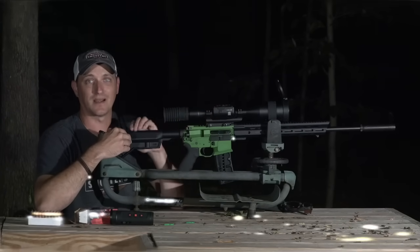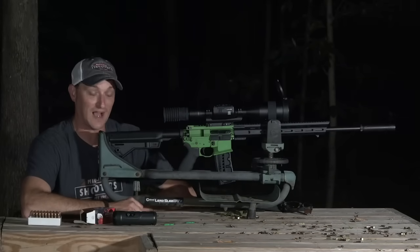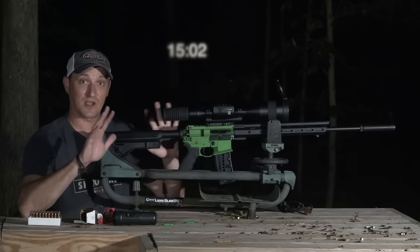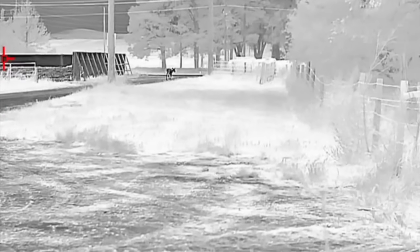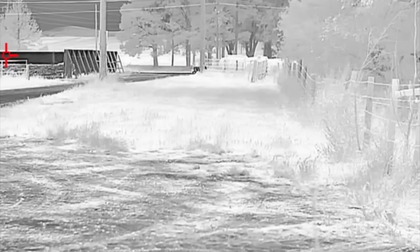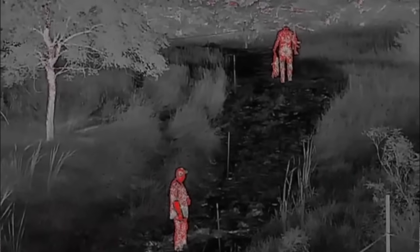This is the part of the video where I show some hunting footage with the ATN Thor 5. If you're not into hunting, fast forward and skip the raccoon and coyote shooting. ATN also makes a handheld called the Blaze Trek — it's a 1.6x to 13x handheld thermal. If you've ever done thermal hunting, sitting behind a rifle scope scanning all night will wear and tear on you.